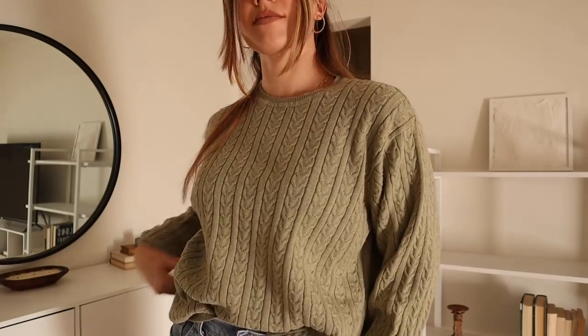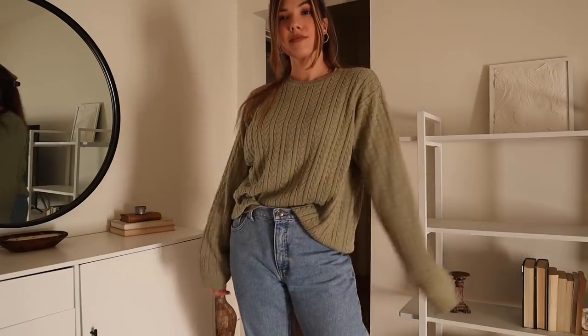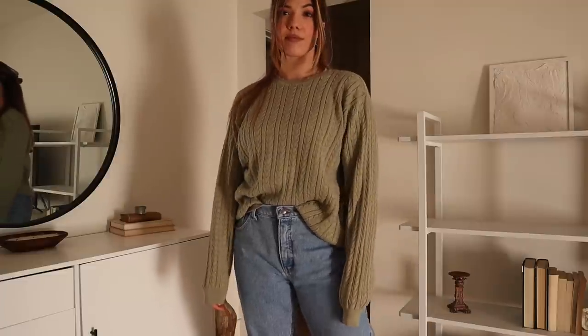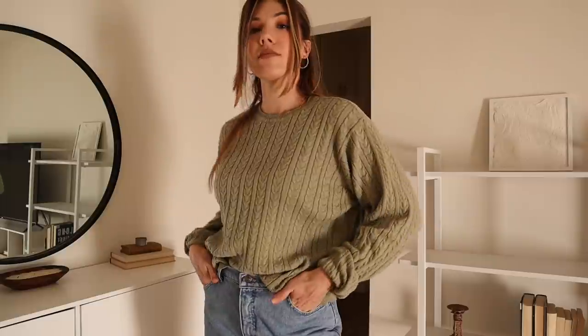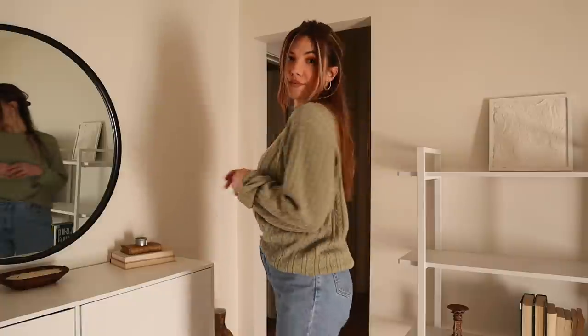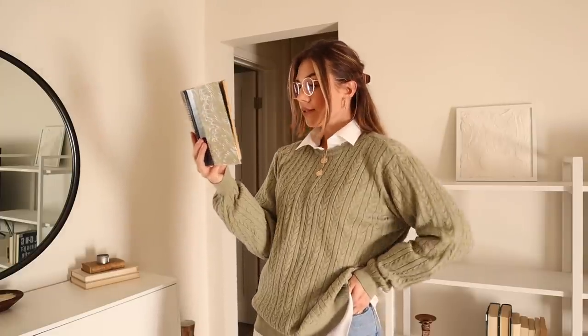This beautiful cable-knit oversized sweater is so soft, comfortable, and cozy. You guys know that I'm obsessing over this beautiful shade of green. I don't even really know what exactly the shade is — I say like five different things. It's like sage or moss, kind of a neutral calming green. I've just been gravitating towards this color and it makes me really happy. And with that white button-up underneath, it's just the perfect layering combo.